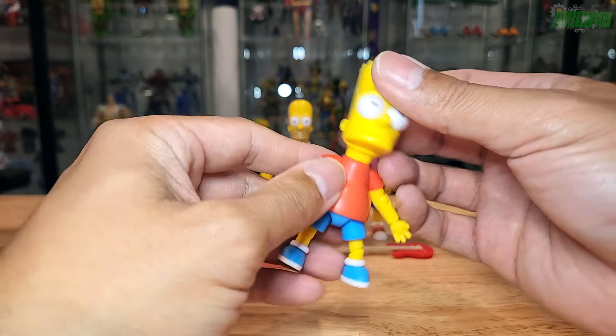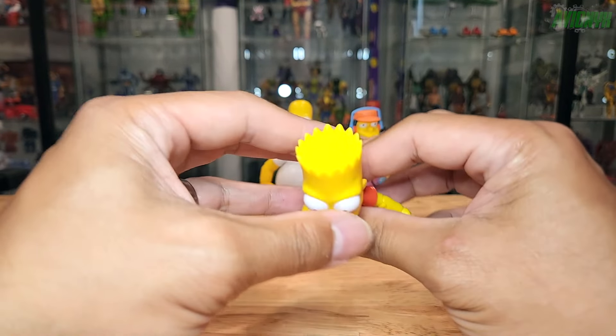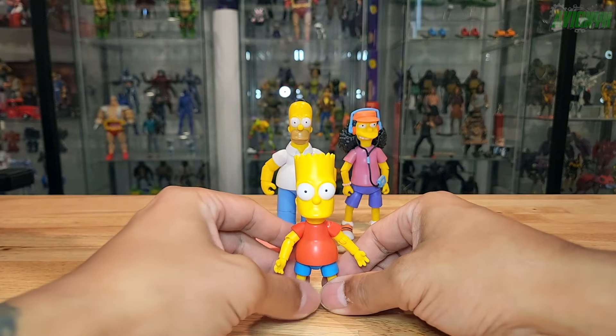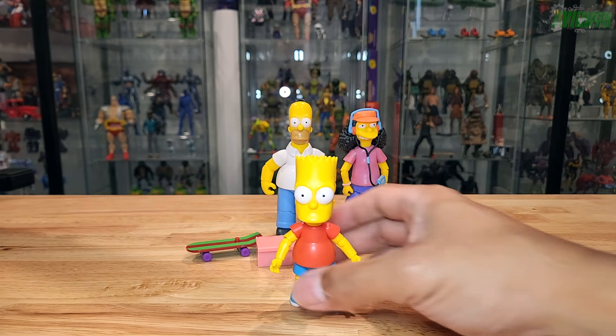It feels kind of cheaply made, but for $13 we have a good-size Bart Simpson. The hair has a pretty cool texture to show the spikes. He stands really well and all the articulation points aren't loose — they feel pretty good.